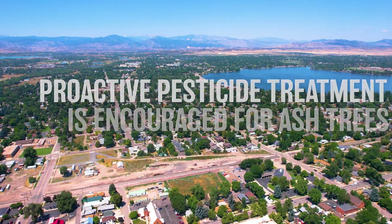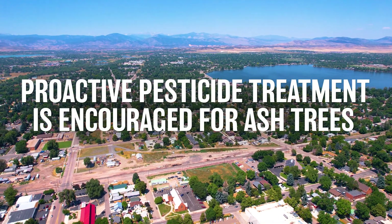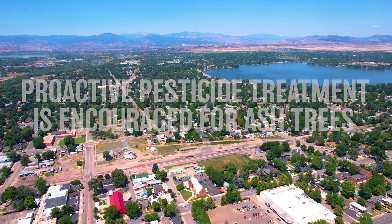Here's what you need to know about maintaining an ash tree. Proactive pesticide treatment is encouraged for ash trees prior to infestation, and once EAB is detected the only useful action is pesticide treatment or tree removal. Residents are encouraged to make a plan to treat their ash trees or remove them in the future. When making this decision, residents should remember that treatment must be applied during the entire life of the tree.